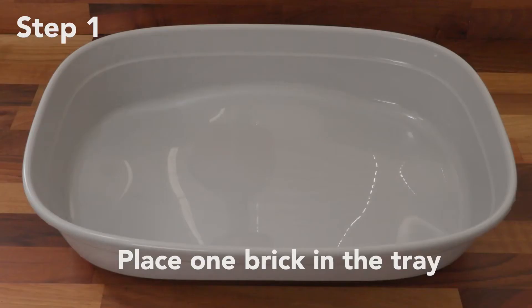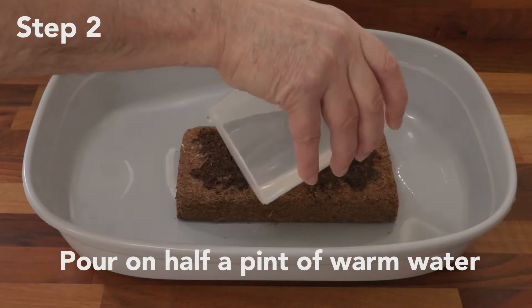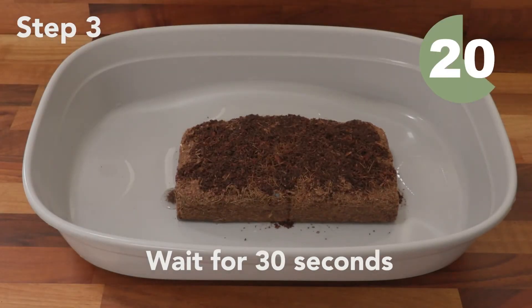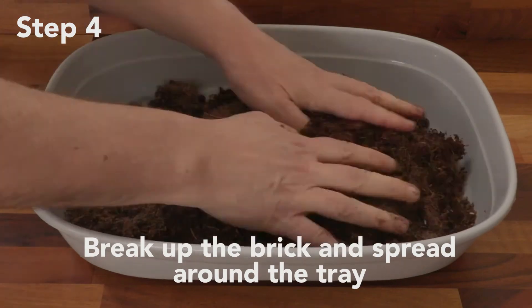Here's how it works. Unwrap a brick and place it in your clean litter tray. Add half a pint of warm water. Leave it for 30 seconds to start expanding, and then break up the brick into a soft, dry bed.